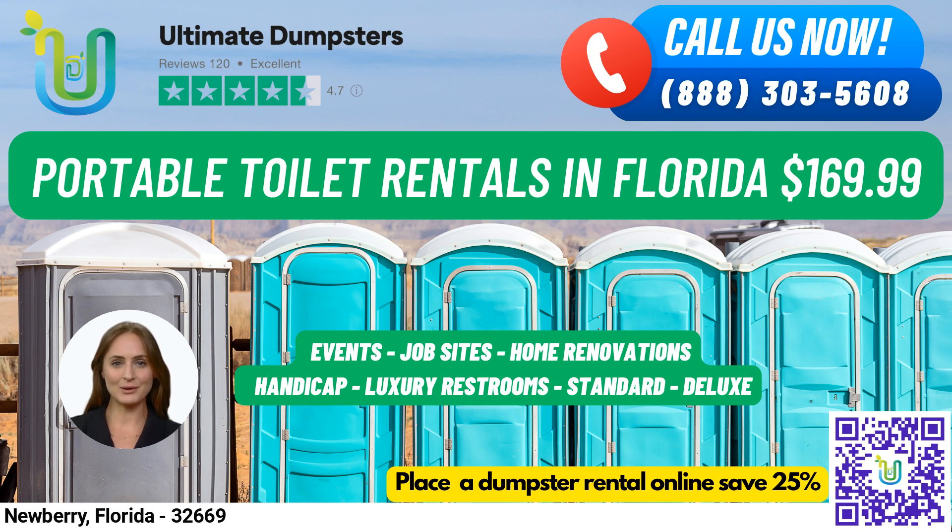We have a 4.5-star rated reputation that speaks volumes about the quality of service we provide. Our roll-off dumpsters come in all sizes, ranging from 10 yards to 40 yards, ensuring we meet your every need. We offer free quotes and estimates for every job and customer, and same-day delivery is available for orders placed in the morning.